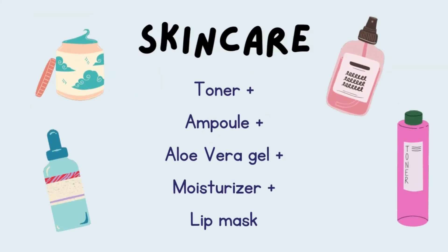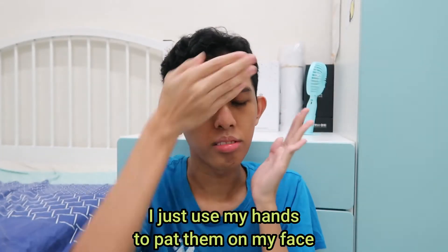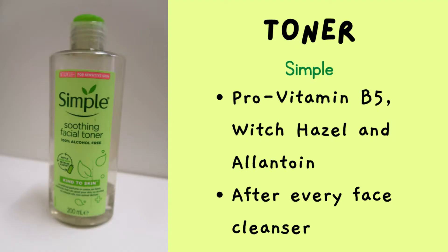Moving on to skincare. For the first skincare step, of course I'll use a toner. I think toner is a must for every skincare routine because after you cleanse your face, your face will feel a little bit dry, and the toner will help to hydrate your face back. I've been using the Simple Soothing Facial Toner for a long time — it's hydrating, and the price is good and cheap, which I really like.